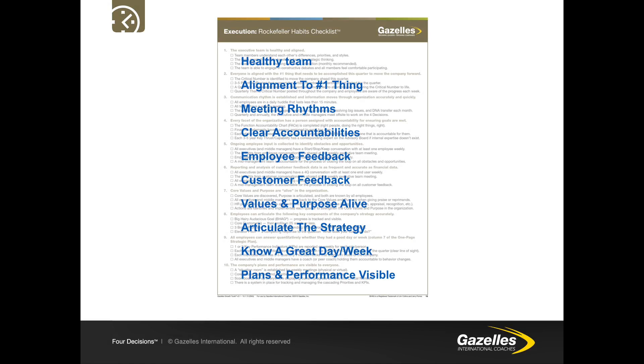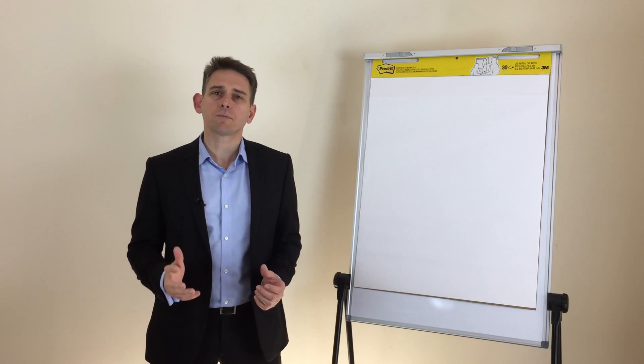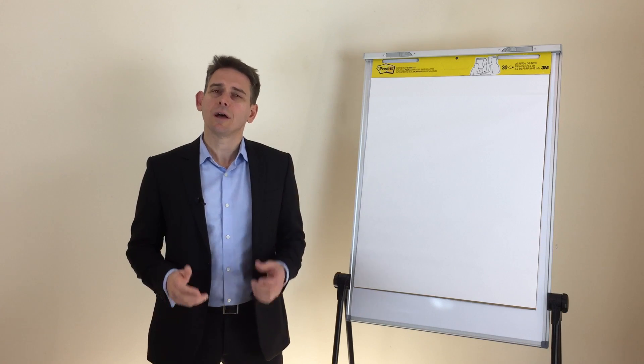So how do you rate on these 40 items and 10 headings? Healthy team, alignment to the number one thing, meeting rhythms, clear accountabilities, employee feedback, customer feedback, values and purpose alive, articulate the strategy, knowing a great day or week, and having plans and performance visible — how many did you get out of 40? And if you could double that, or even get close to 40, what would your business look like? I'm Brad Giles and this has been the Rockefeller Habits Checklist. Thanks for watching.